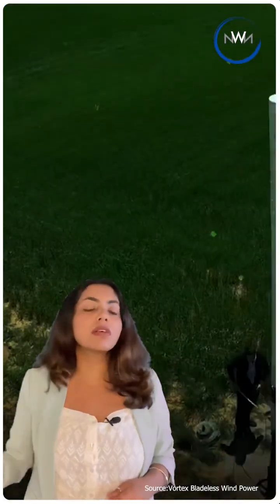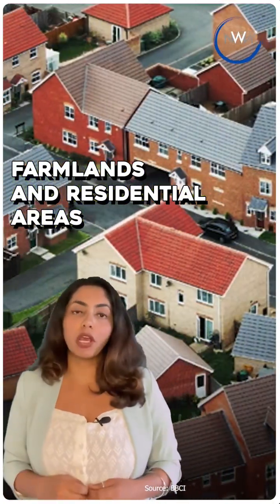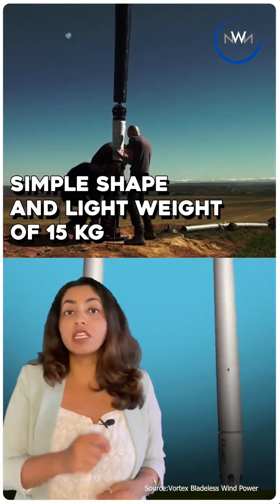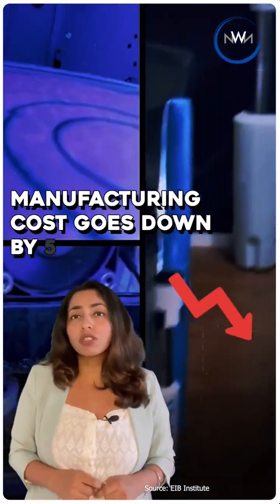It transforms mechanical energy into electricity. The technology can be used in farmlands and residential areas because of its simple design and lightweight of 15 kg. Its material costs are reduced as it does not require blades, which are the most expensive parts of a conventional wind turbine.